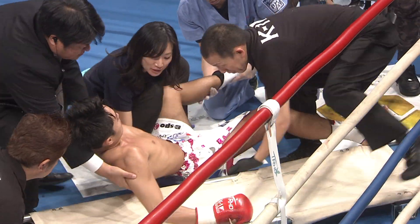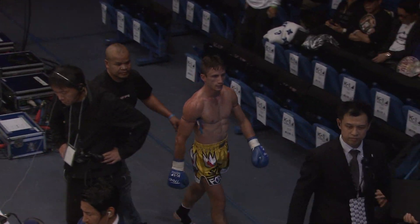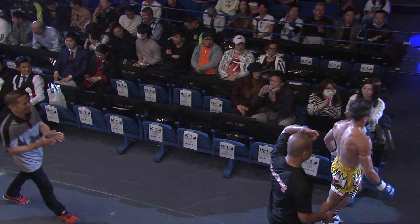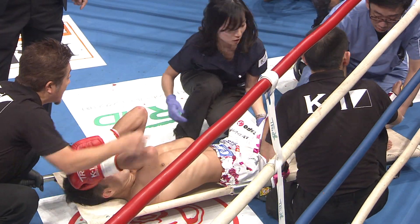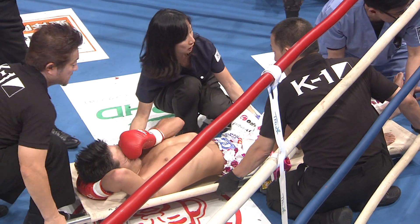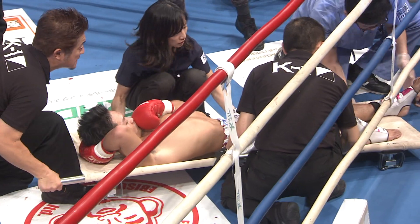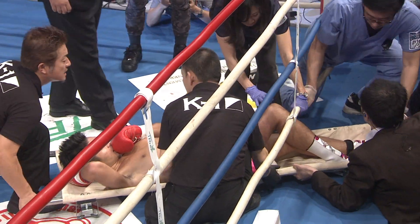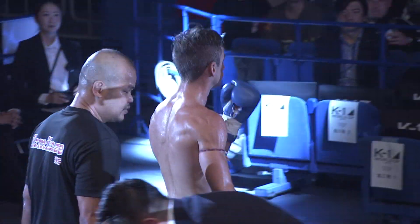Meyer making a big win and advancing to the next round. Meyer was fighting well. Real bad luck again for Saikyo. There you have it at the 2019 K1 World Grand Prix at Yokoha Matsuri. See you next time.